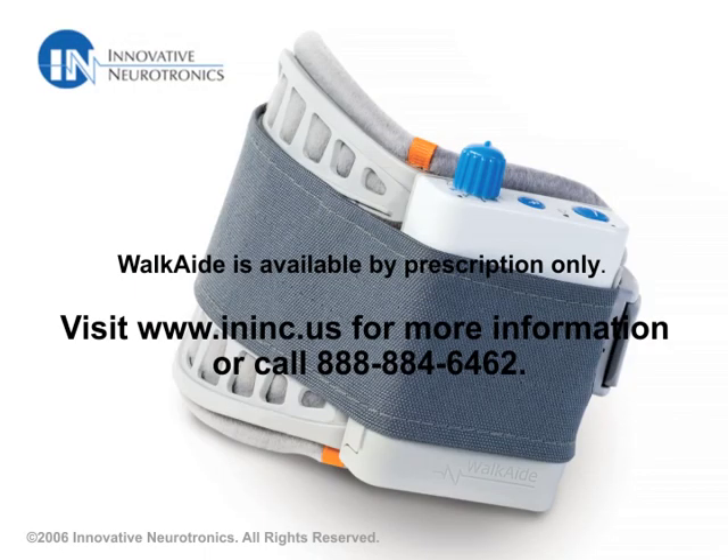Take the steps toward rediscovering your independence. Ask your doctor if Walk Aid is right for you.